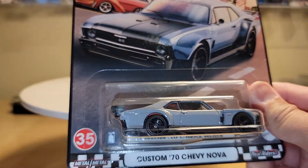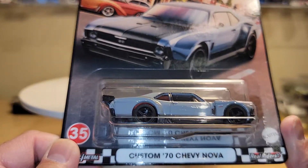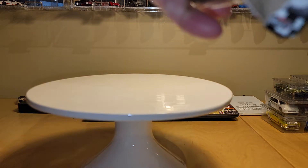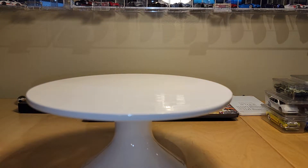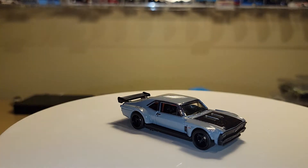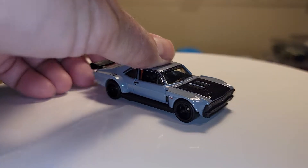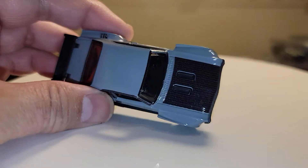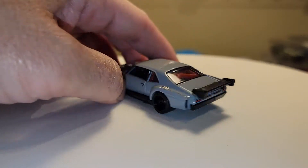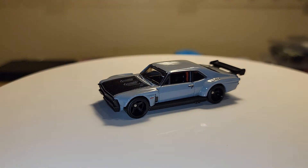The one I bought for myself — I don't really collect Novas, but I really like this one, so I'm going to open it up. This is the custom 1970 Chevy Nova. They did a really nice job on this one — it's kind of a battleship gray, carbon fiber hood, nice wide stance, got the roll bar, and great wheels on this. Yeah, they did a really nice job. I really like this one.